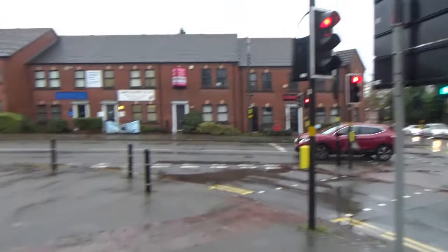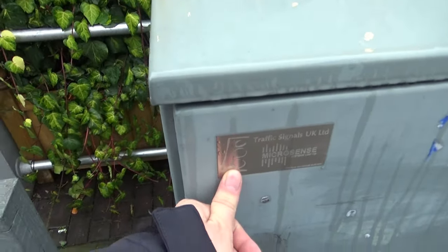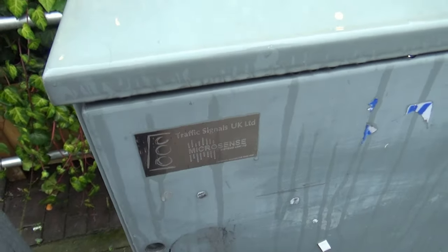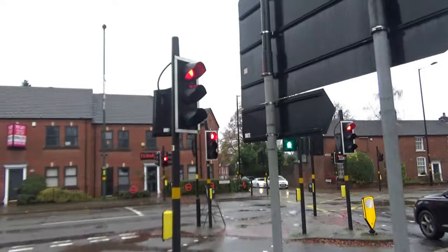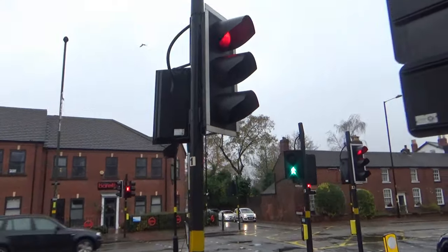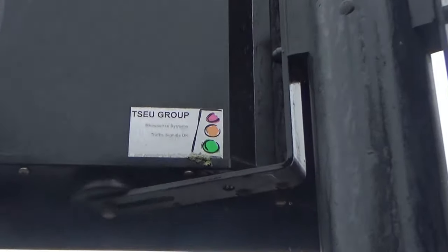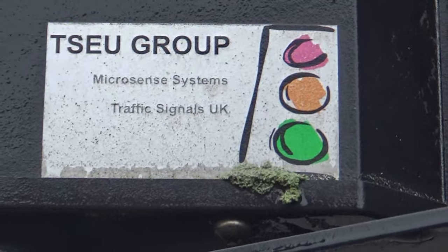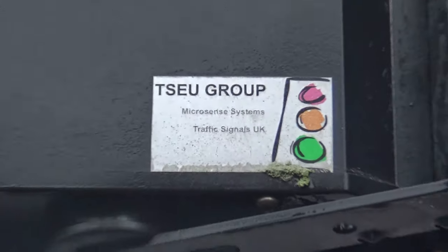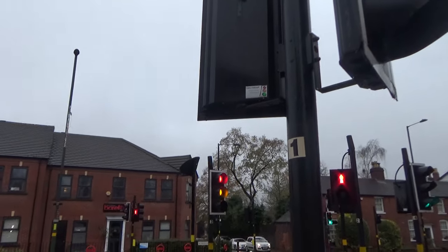I've just confirmed my own theory, because here's the control box - that's the TSEU logo, Microsense. So yes, TSEU did replace Microsense. You can get a better look there at the logo - TSEU Group, Microsense Systems Traffic Signals UK. But TSEU Group's gone now because they were taken over by Telent.